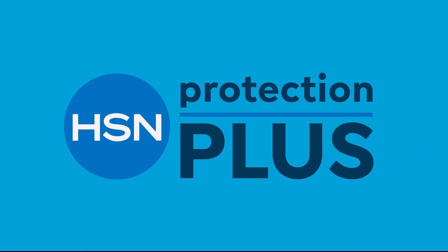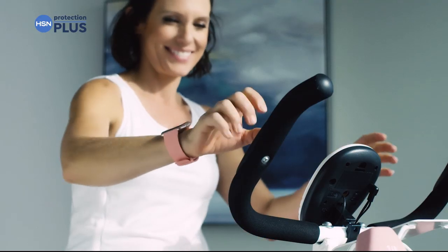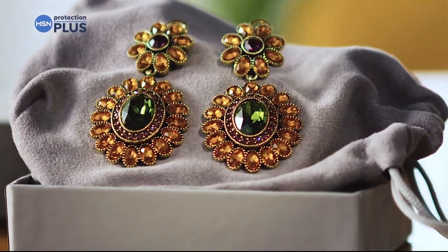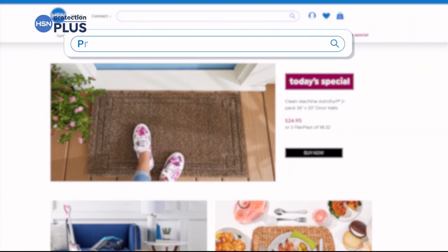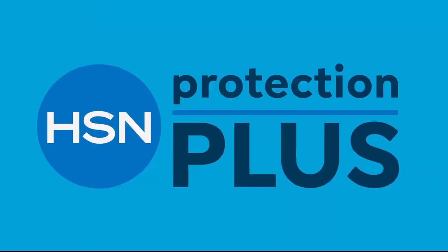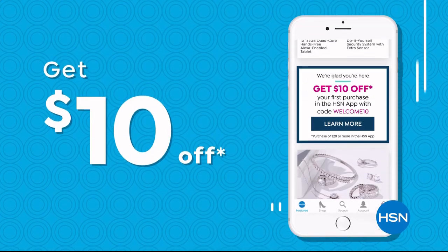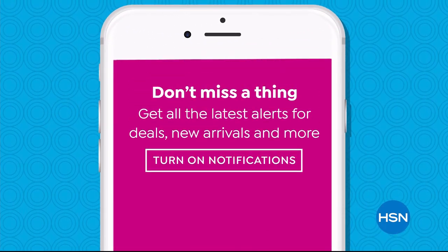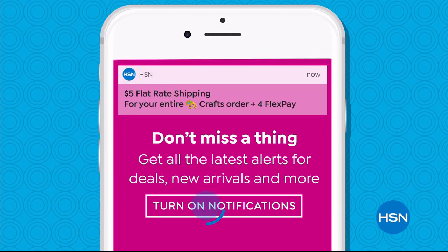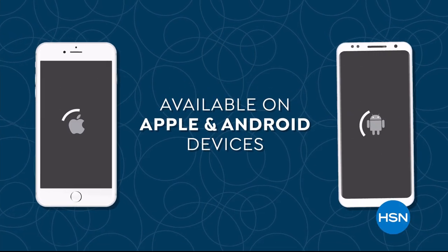Worry about one less thing with our Protection Plus plans at HSN. Electronics, fitness equipment, and even jewelry can be covered. Shop smart and protect your purchase — it's easy to add when you're checking out. Search Protection Plus at hsn.com for more details. Don't miss a thing with our HSN app — get $10 off your first in-app purchase with code WELCOME10. Opt in to push notifications for early access to exclusive app-only deals, available on Apple and Android devices.